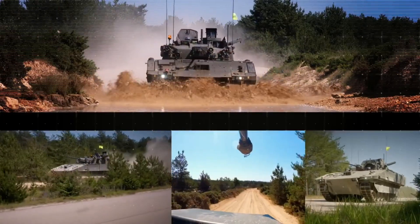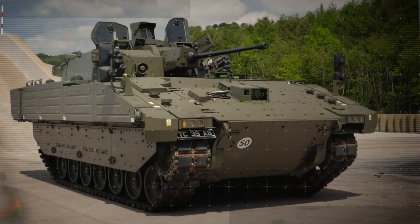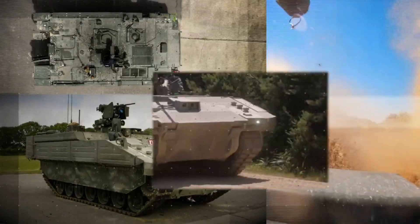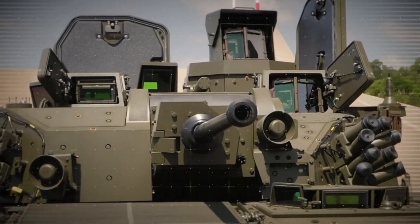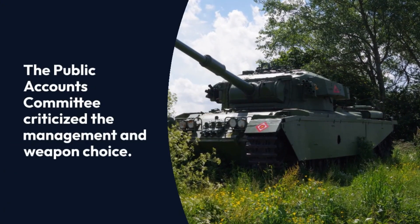Originally estimated at $4.3 billion, the AJAX program's cost has increased to $5.5 billion. Delays have pushed full functionality from 2024 to 2029. The program has faced setbacks, including design flaws and safety risks. The Public Accounts Committee criticized the management and weapon choice.